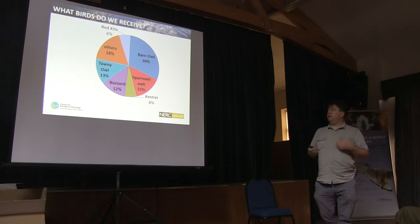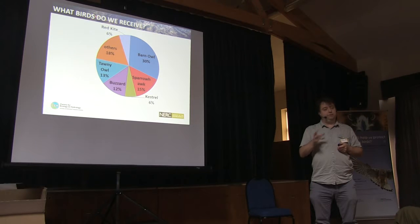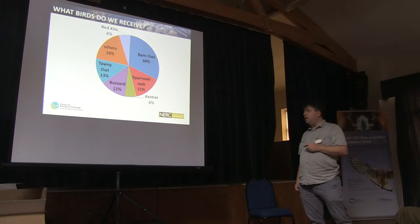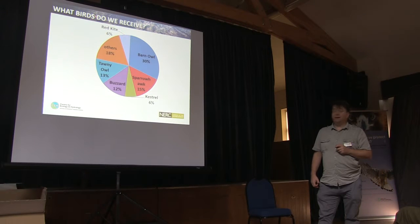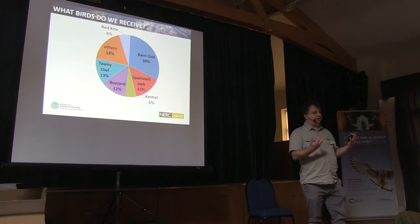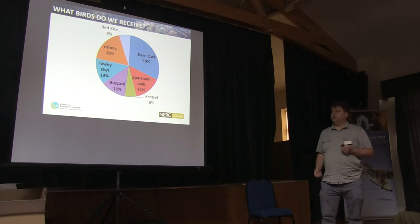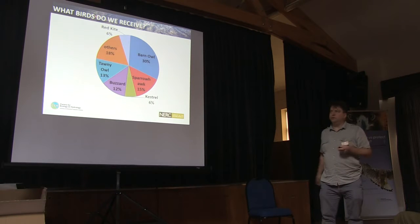What birds do we receive? We receive around 300 to 400 birds a year, and a third of those are barn owls. We also have significant numbers of sparrowhawks, buzzards, tawny owls, and to a lesser extent red kites and kestrels. There's also a number of other species in lower numbers — some years we don't get any, other years we'll get a rush of them.